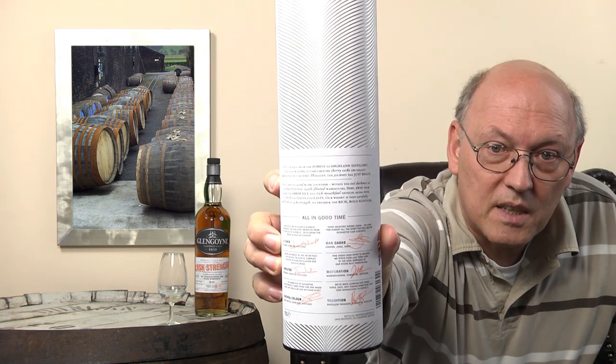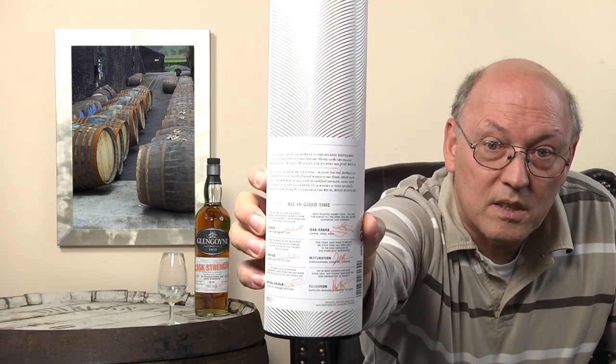At the bottom of the bottle you see six signatures of responsible employees: a still man representing unpeated spirit, the mash man, natural colour; the malt master, oak casks; the cooper, with Spain noted for the sherry casks; the warehouse man representing maturation and tradition; and the distillery manager.